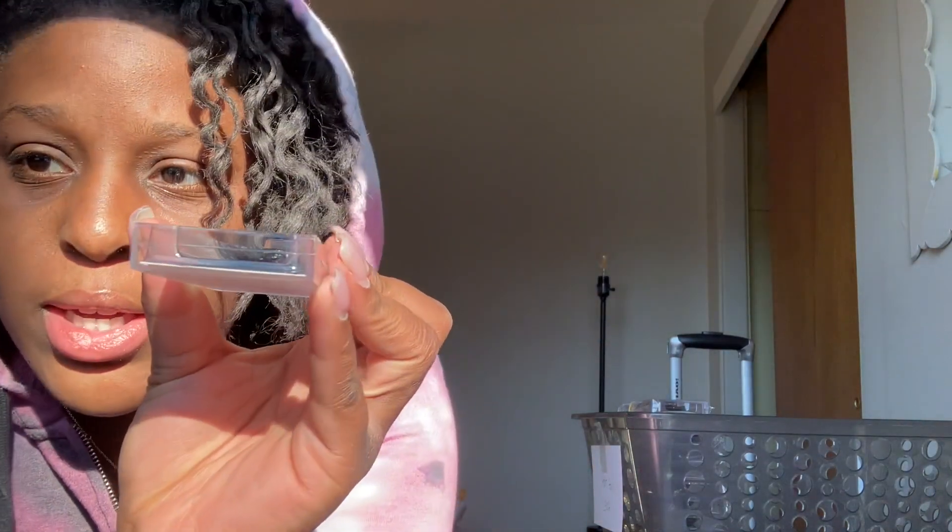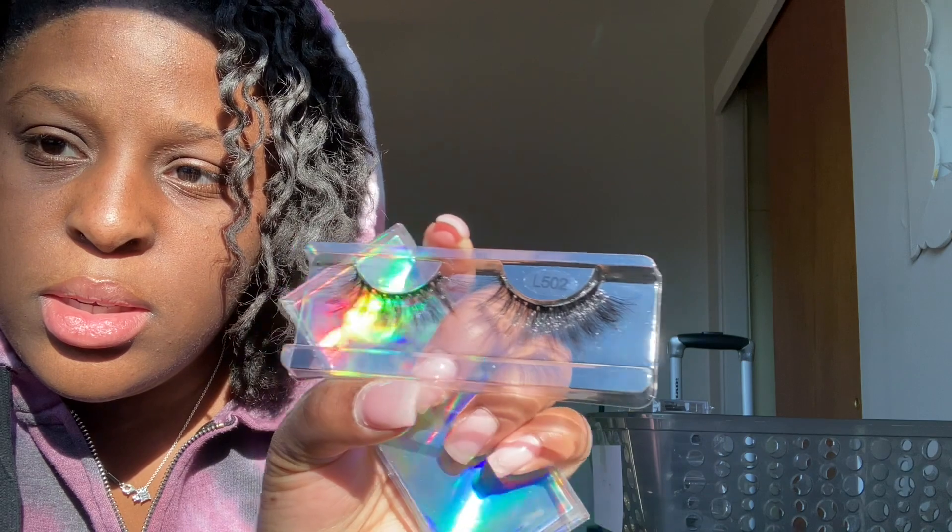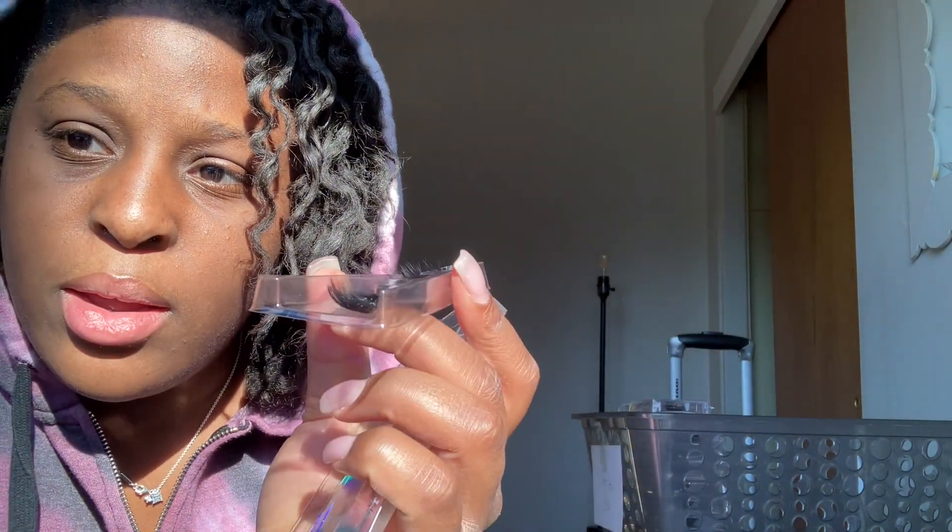Y'all can see — look at the curls, the curl and all the detail on these lashes. They're lightweight, look at that flip. They're going to give you that flutter, make the haters fly away — that's what they're going to give you.